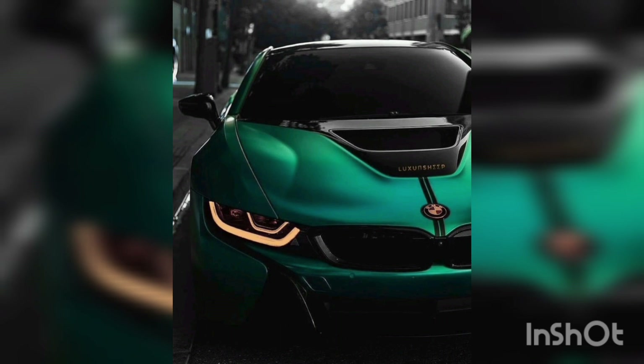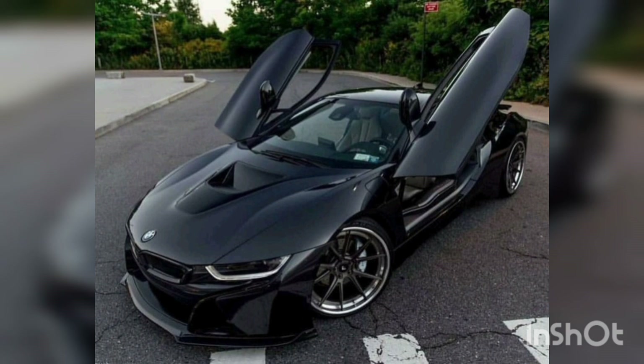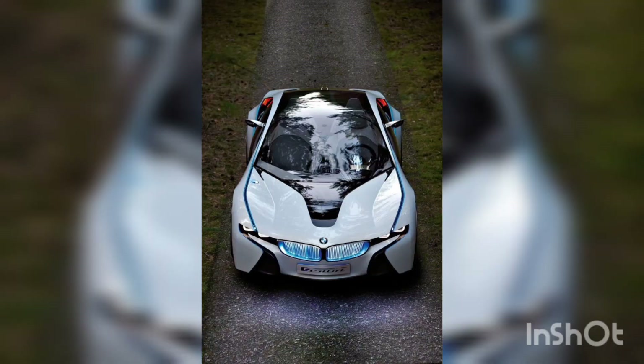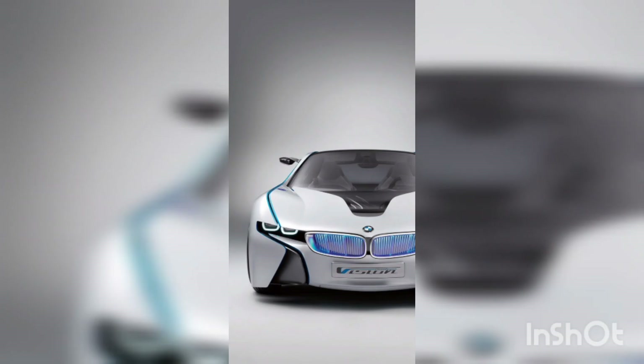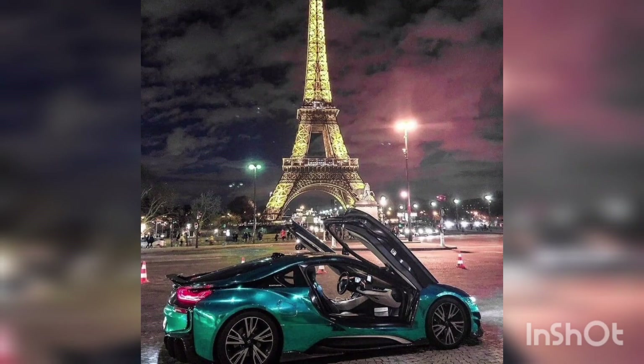Thanks for joining us on a virtual journey through the remarkable world of the BMW i8. The BMW i8 is a plug-in hybrid sports car that combines a 1.5-liter 3-cylinder gasoline engine with an electric motor. The gasoline engine powers the rear wheels while the electric motor drives the front wheels, together delivering a combined output of impressive performance and efficiency.